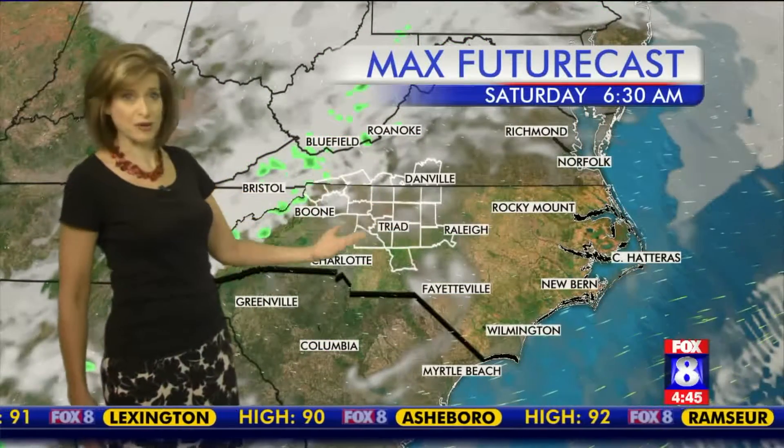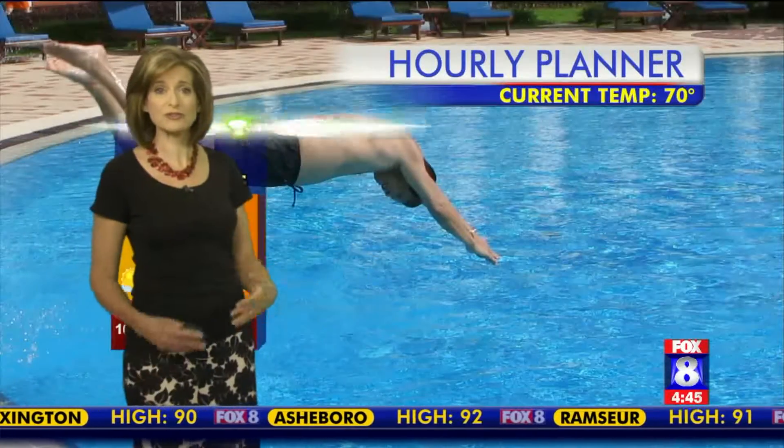As it heads out of here, we get dry overnight and into tomorrow morning. So Saturday is going to start out beautifully, much like today.